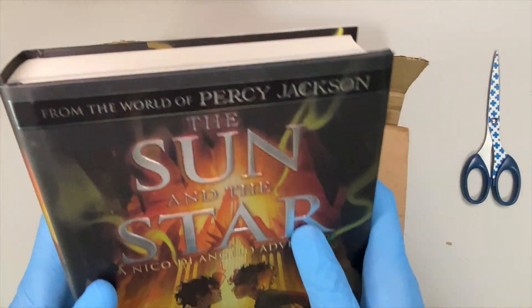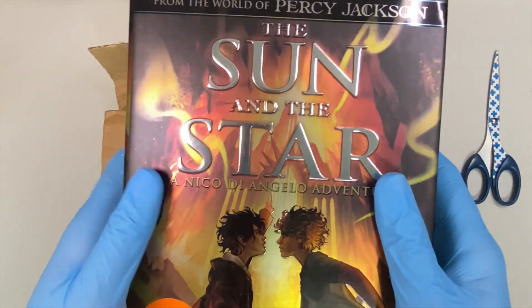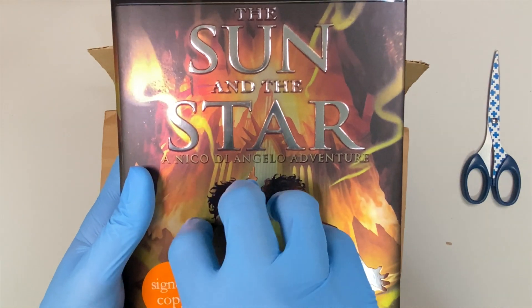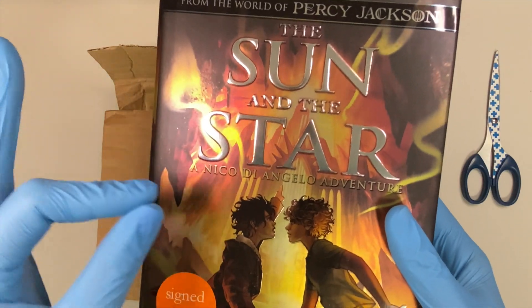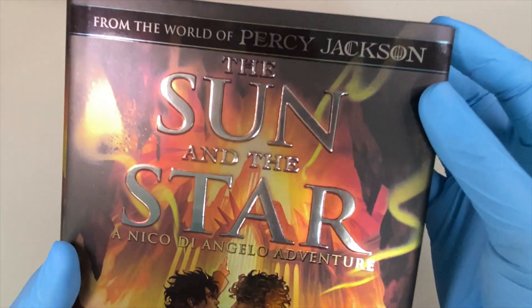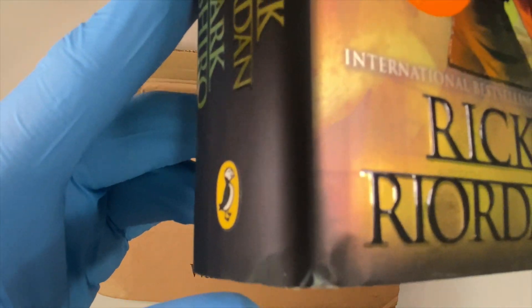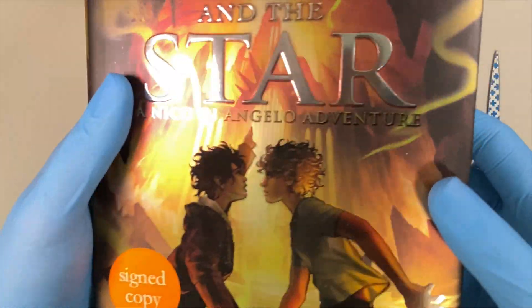By the way, if y'all haven't noticed yet or if you all don't know yet — this book is also a Rainbow Crates May pick. So, I'm excited to get that one because they have an alternate jacket for The Sun and the Star. I love it. So, this is a signed copy — it's not a special edition. Come on. That's a huge bummer for me. Ugh! Annoying.